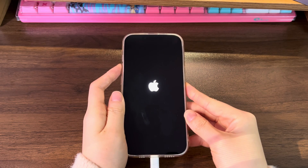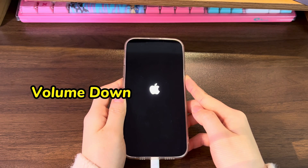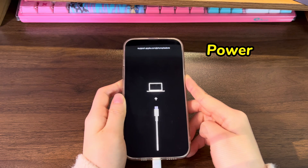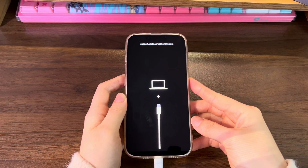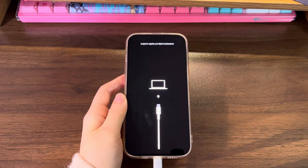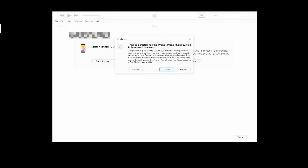Quickly press the volume up button then release. Quickly press the volume down button then release. Press the power button and keep holding it for a few seconds. Keep holding the power button even when you see the Apple logo screen. When you see a computer, a USB cable, and a link showing up on a black screen, release the power button — that's the recovery mode screen. iTunes or Finder on your computer will quickly connect to an iPhone in recovery mode without needing confirmation on the phone.